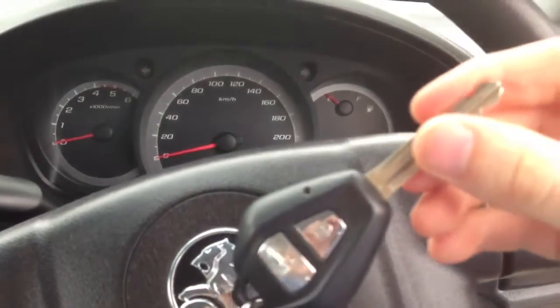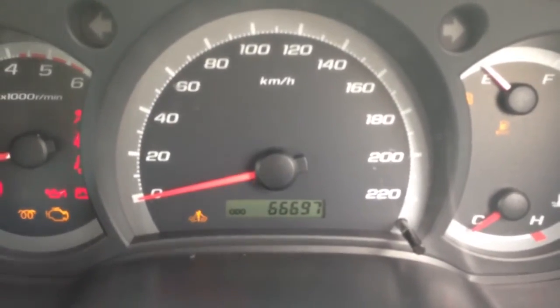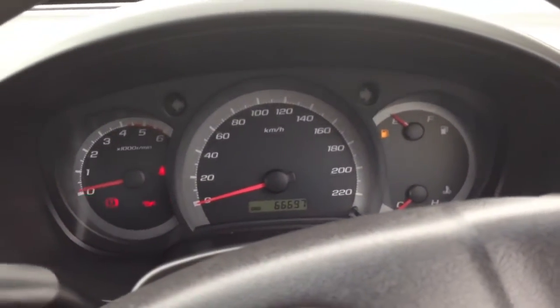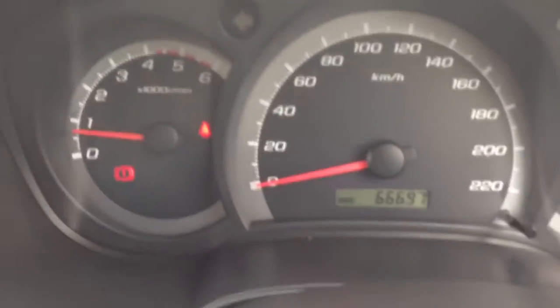You get your remote key with it as well. So that was last serviced at sixty-six thousand k's. I'll turn it on quickly for you — it starts first time, which is always good to see. No engine lights on, just a fuel light. Rides pretty smooth.